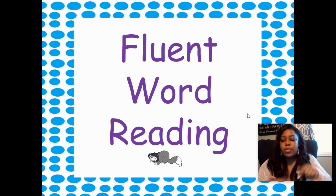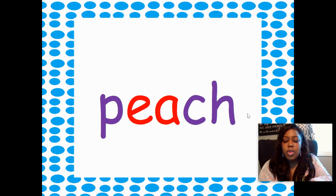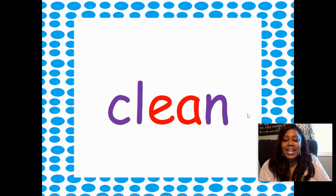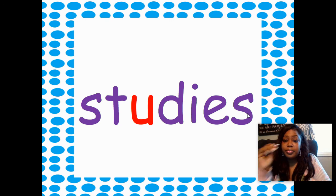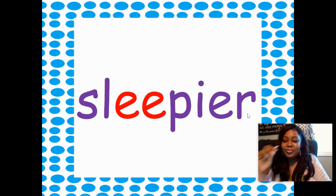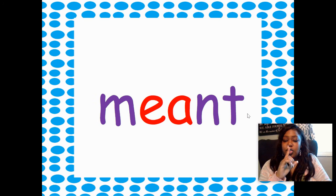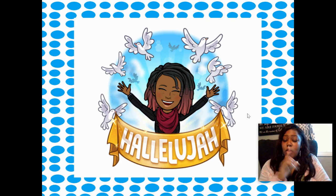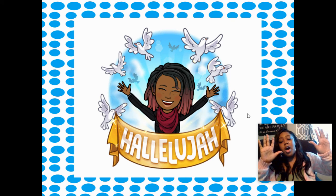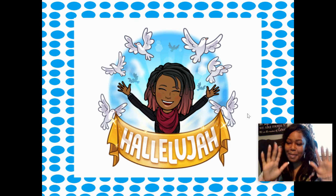Now let's get ready to read some words — fluent word reading. Read these words as quickly as you can. Ready? Peach. Clean. Studies. Heavy. Squeak. Sleepier. Carried. Mint. Hallelujah, y'all — we are done! See you guys next time on Phonics Time with me, Miss Copeland. Bye!